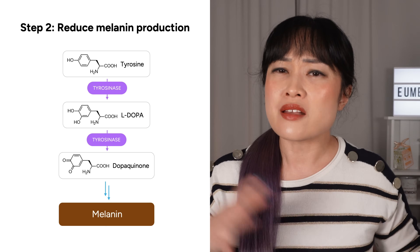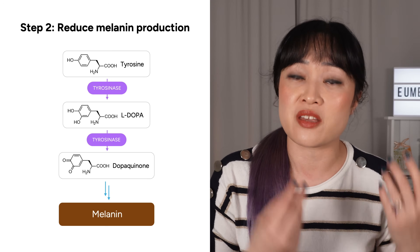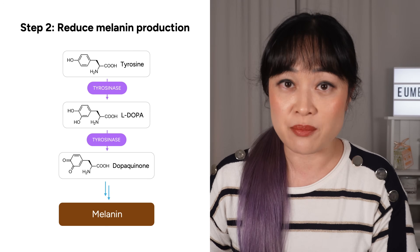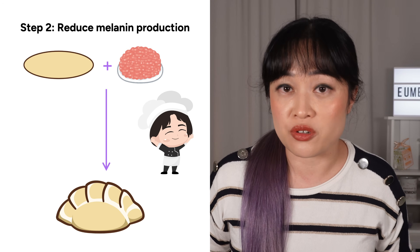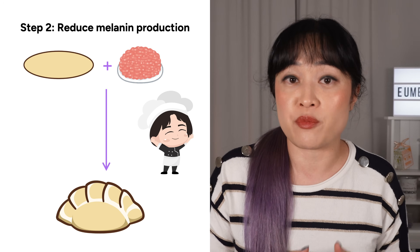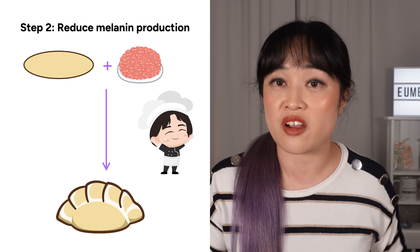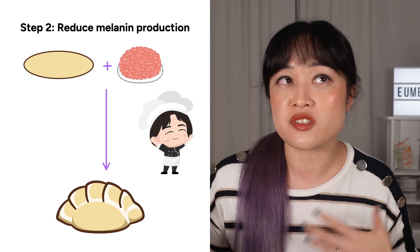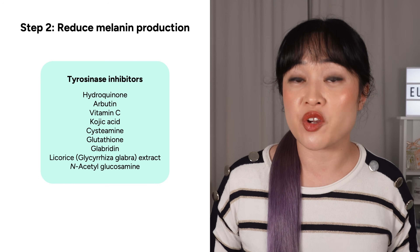On to step two: melanin production. This is where most of the popular pigment-targeting ingredients work. You'll hear the word 'tyrosinase' a lot — it's an enzyme, sort of like a little chemical factory. It is responsible for several steps that turn colorless building blocks like the amino acid tyrosine into the brown melanin pigment. It's the rate-limiting component, meaning tyrosinase is like a little dumpling maker who has way more work than they should. There's heaps of dumpling filling and wrappers, so tyrosinase is the bottleneck of the process.